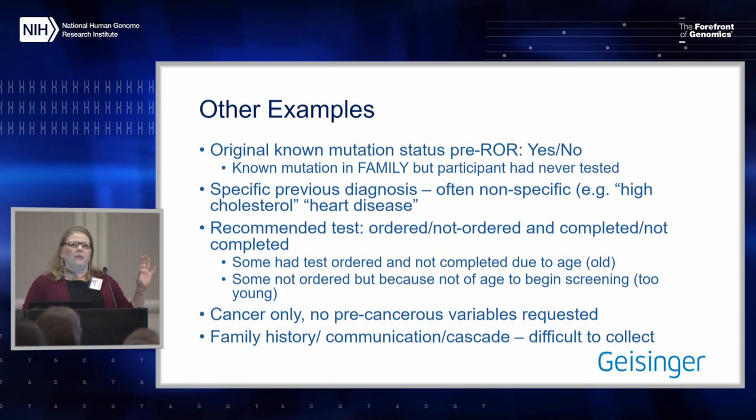Other examples: we knew we might need to collect whether someone already knew they had this condition or genetic change before the return of results process. What we found quickly is that it's not a clear yes or no — we also had people who knew they had this condition in the family and, big shocker, were at 50% risk and had never done the cascade testing for it. So yes/no doesn't quite capture that. We also had the problem of outcomes forms wanting specific diagnoses, but charts say things like 'family member has high cholesterol' rather than 'familial hypercholesterolemia,' or just 'heart disease' instead of a specific type.